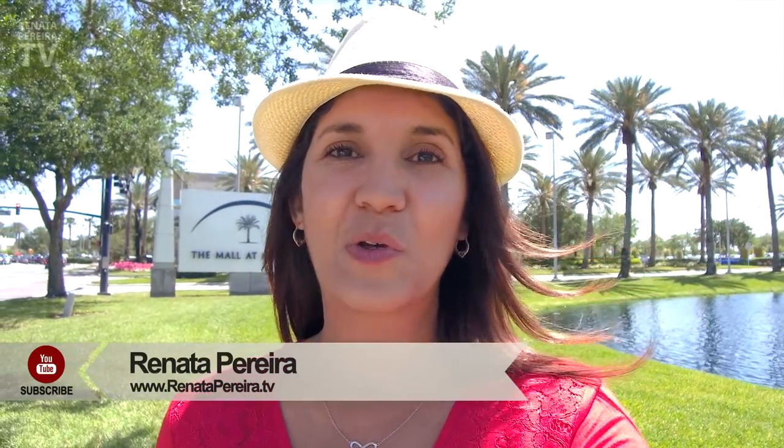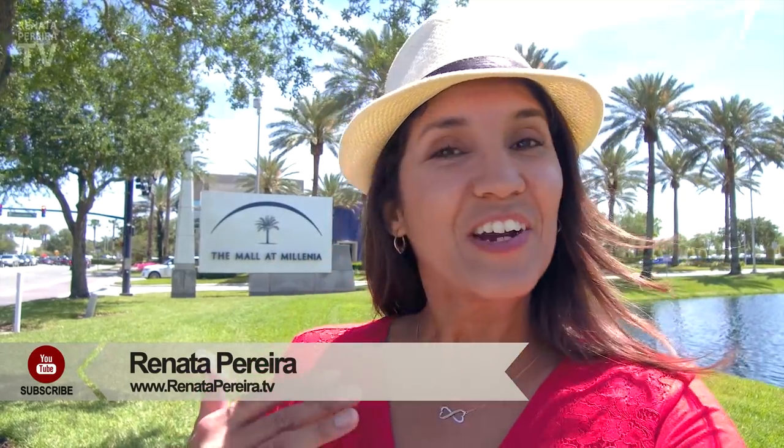A trip to the United States is never 100% complete if it doesn't include some shopping, right? There are lots of things that Americans may not appreciate about how easy the process really is, but foreigners certainly do. If you shop a lot here, you probably know a lot of what I'm going to say, but I still hope to surprise you with a few ideas in this video.